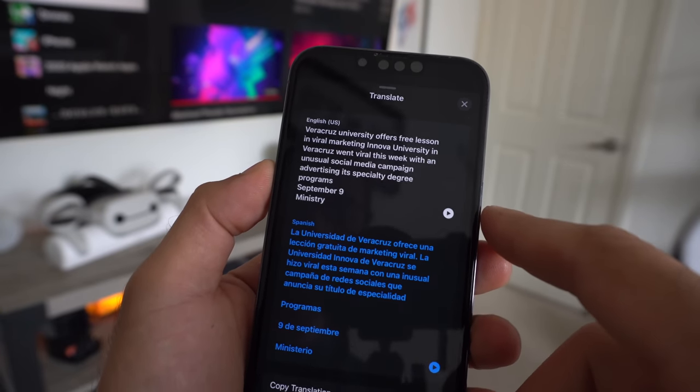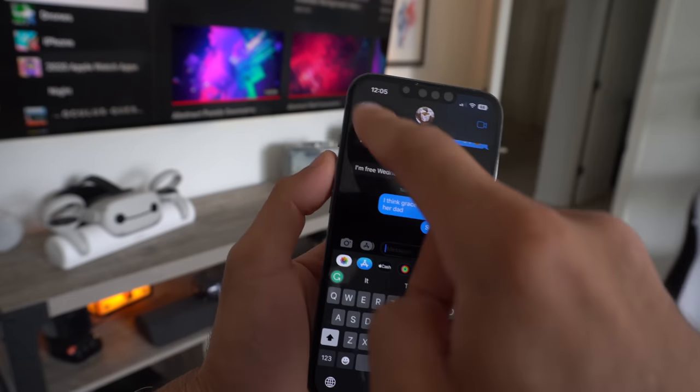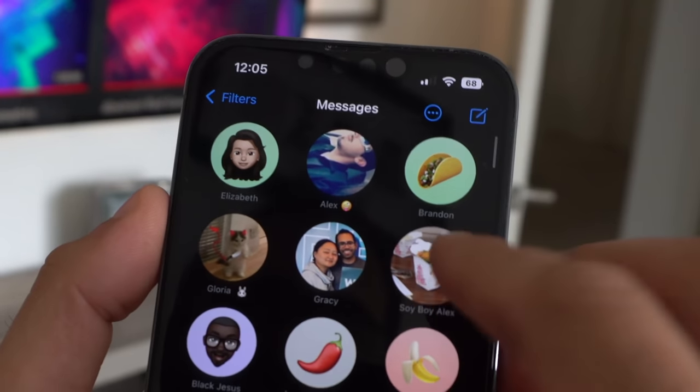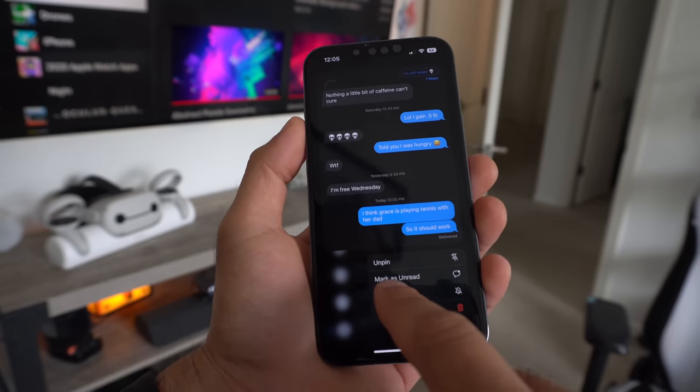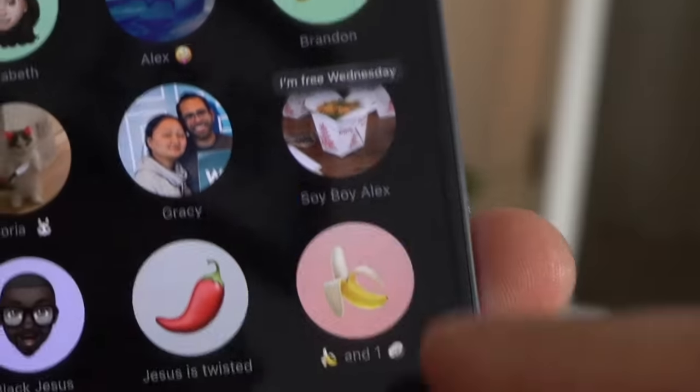The iMessage app got a lot of useful features. One of which is that you can actually mark messages as unread. By simply long pressing, you can hit 'Mark as Unread' and the little blue icon comes back.